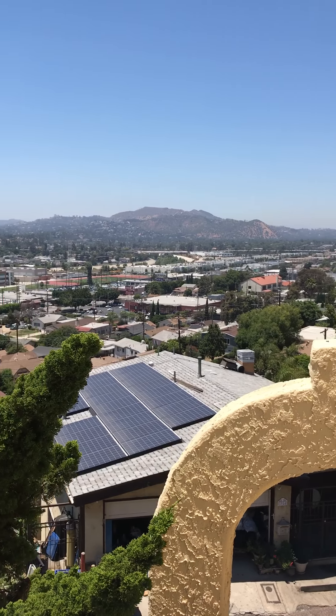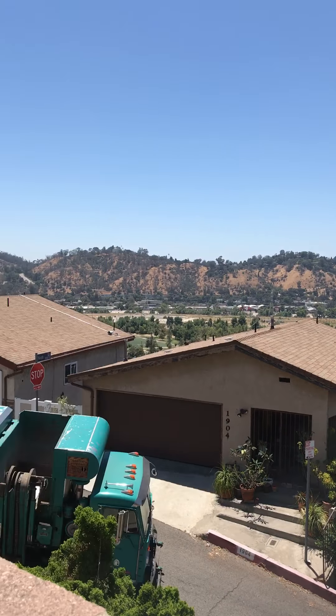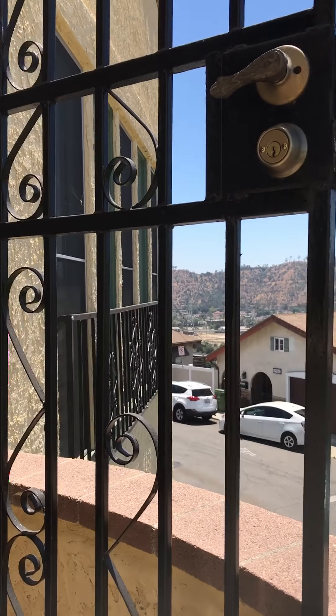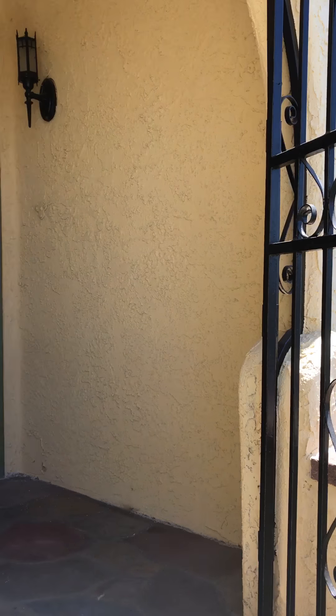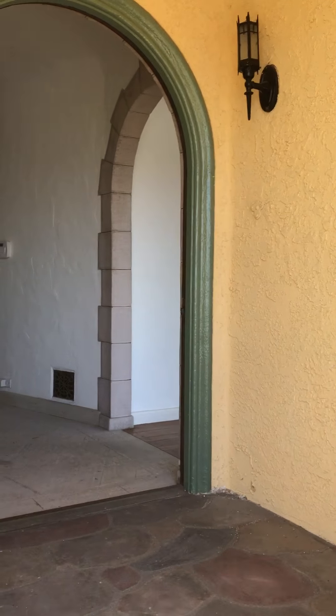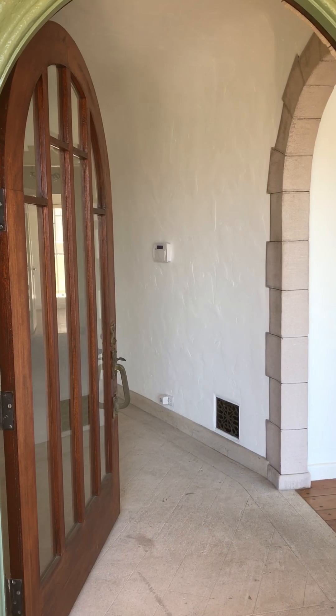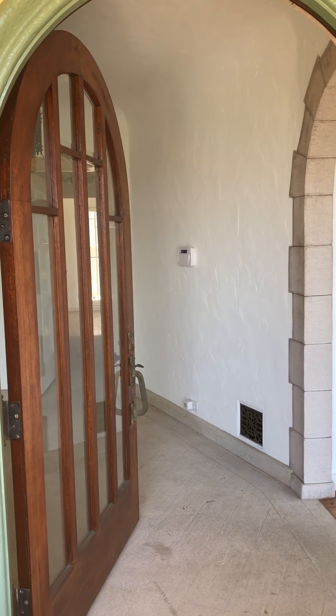Hello, here I am at 1901 Kemper Avenue in Los Angeles. This is my lease. It's a three-bedroom, one-bath beautifully restored 1924 Spanish with incredible detailing throughout.